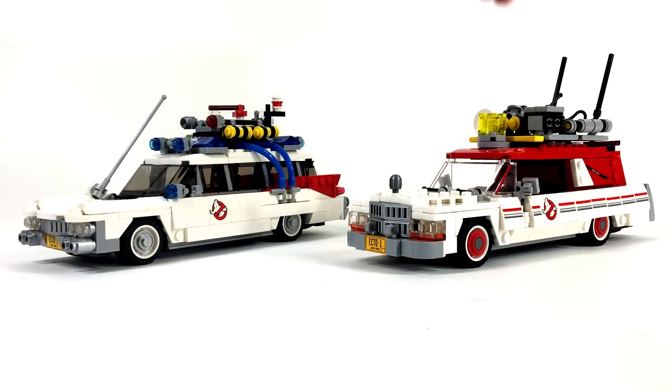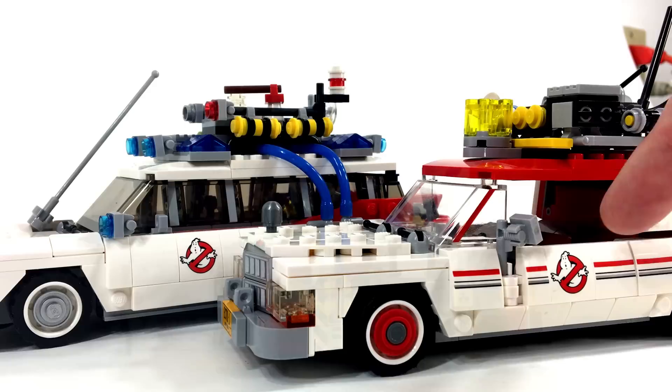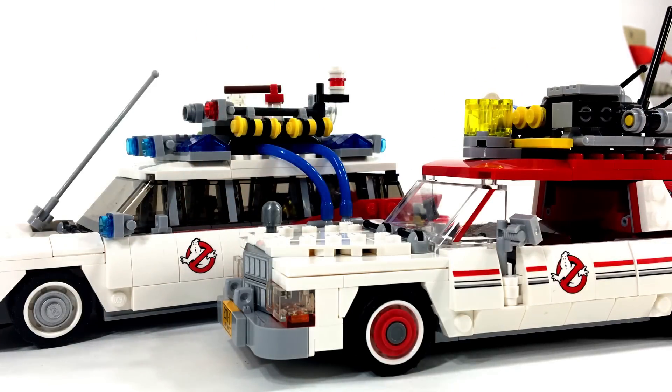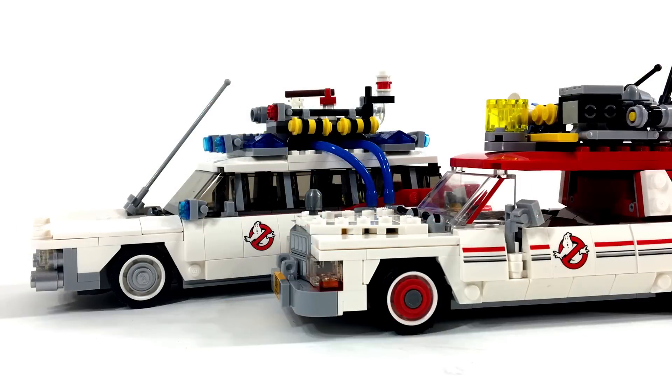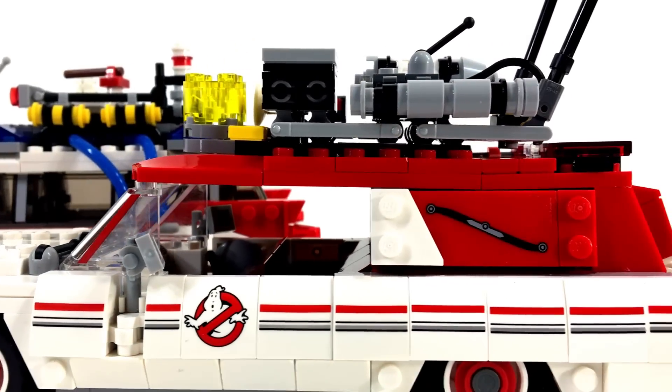Now for a comparison of the two vehicles. The 2014 set is intended to represent a 1959 Cadillac hearse-ambulance combo, and the 2016 model represents a 1983 Cadillac Landau hearse. Both vehicles are approximately the same length and both use the same no-ghost logo printed sloped brick on the side of the car. The 2014 version has four of that printed piece while the 2016 version has two, though the 2016 version has similar pieces with stripes printed all the way down the side.